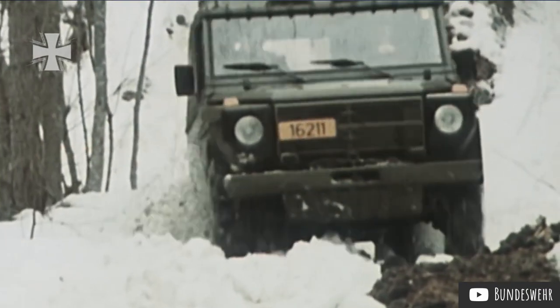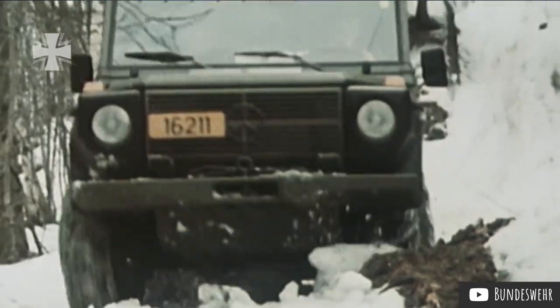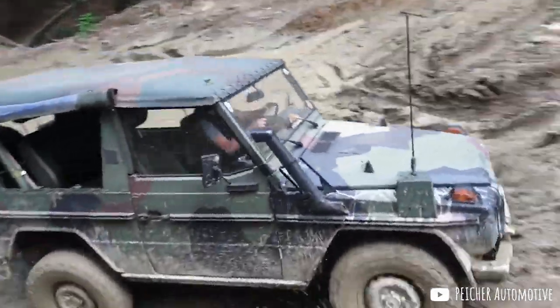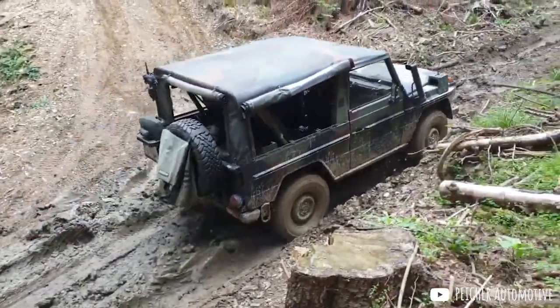But what about that base of customers — including various armed forces — that had come to like the G in the past 11 years for its simplicity, ease of maintenance and repair, and rugged capability? The German Bundeswehr had already shunned the W460 G-Wagon because it was seen as too expensive an upgrade. Throwing in leather upholstery, a DVD surround stereo system and fancy chrome trim was unlikely to change their minds. So Daimler-Benz went instead for the same strategy that Toyota had successfully executed with the Land Cruiser line 10 years earlier.